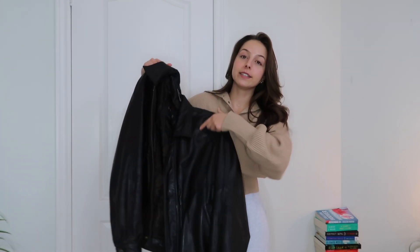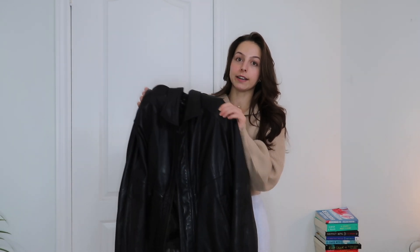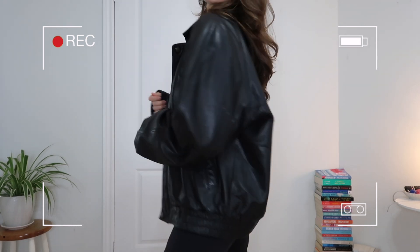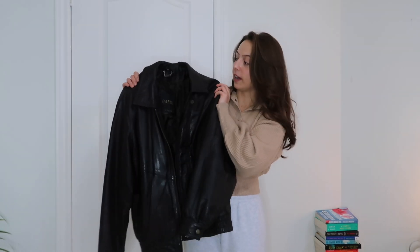Moving on to clothing — I just have one jacket, and it is this amazing thrifted Danier leather jacket in a men's medium. I thrifted this last fall and wore it so much throughout the winter. This is my designated going out jacket — it doesn't matter the season, I make it work. It elevates any outfit and is something I will never get rid of. I searched for a bomber-style leather jacket for months at the thrift store and I'm so happy I was patient, because these are really hard to find.